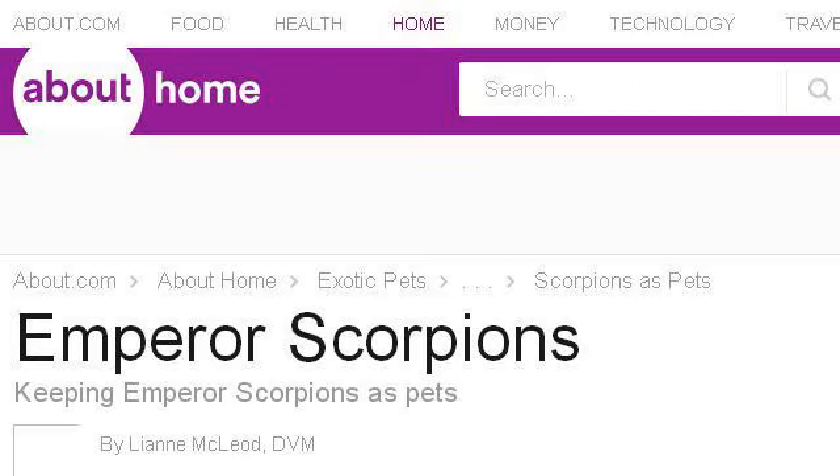If you don't find useful information on the previous sites, see exoticpets.about.com — the web page 'How to Take Care of Pet Emperor Scorpions.'